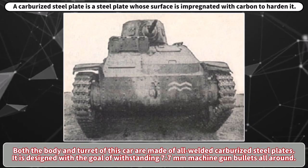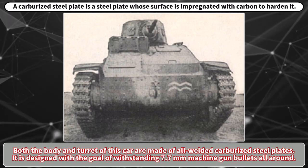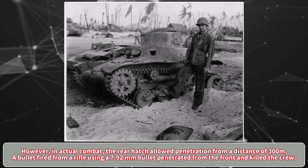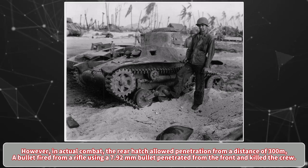Both the body and turret of this car are made of all-welded carburized steel plates, designed with the goal of withstanding 7.7mm machine gun bullets all around. However, in actual combat, the rear hatch allowed penetration from a distance of 300 meters, and a bullet fired from a rifle using a 7.92mm round penetrated from the front and killed the crew.